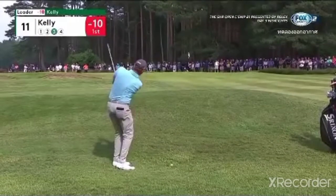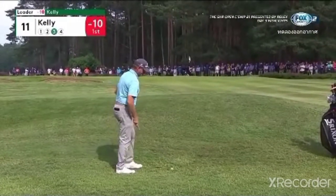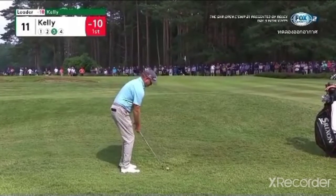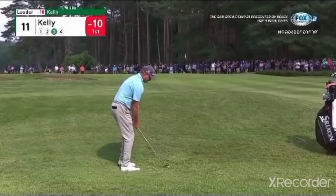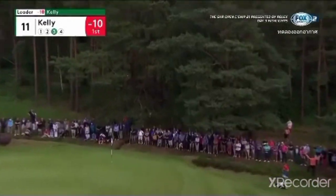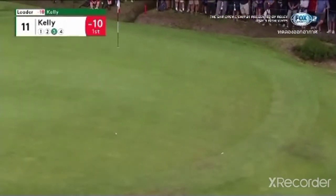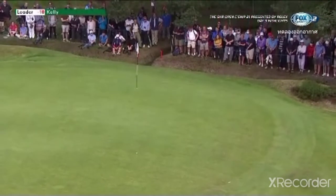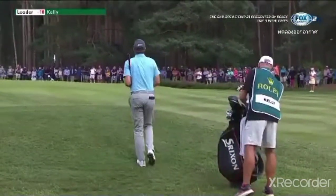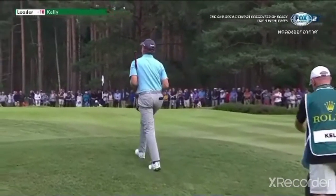Practice swing suggests he's going to play it up in the air. It seemed like you would want to land it short of the green in that bank and run it up, 20 feet short of the hole. Just take your medicine — this is a dangerous shot right here. He lost the ability to have a chance to run it within 10 feet by going up through the air, knowing you can't go over the green.